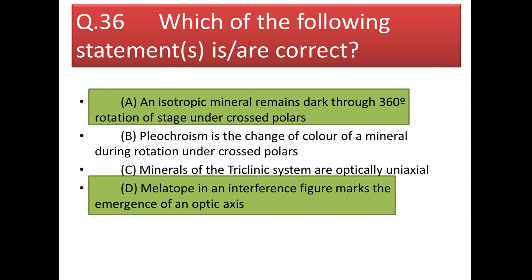Next question: which optical mineralogy statement is correct? Option A — an isotropic mineral remains dark through 360° rotation under crossed nicols — is correct. Option B — pleochroism is the change of color during rotation under crossed polars — is wrong; it occurs under plane polarized light (PPL). Option C — minerals of the triclinic system are optically uniaxial — is wrong; they are optically biaxial. Option D — the melatope in an interference figure marks the emergence of an optic axis — is correct. So answers are A and D.